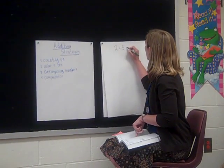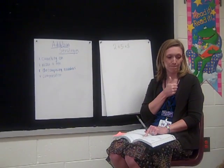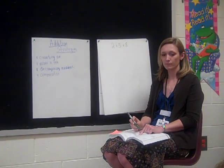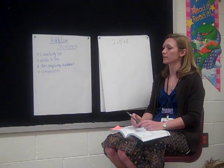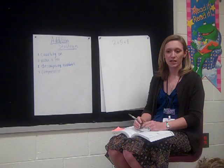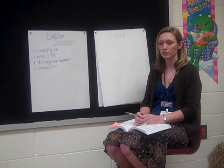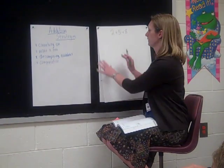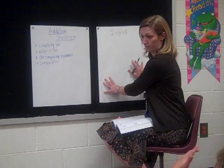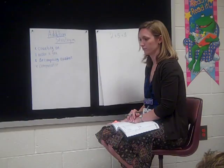Two plus five plus eight. Lots of first strategies. Looking for some people that have second and third strategies. Kristen, how did you solve this problem? The answer is 15. 15. How did you solve it?